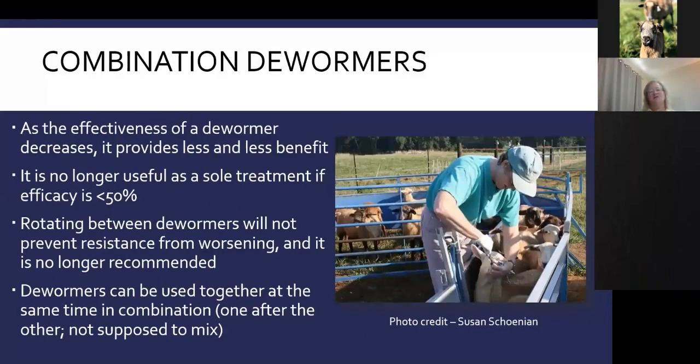If a dewormer stops working, you get less and less benefit as worm resistance increases. We know that rotating dewormers does not prevent resistance — it could actually make it worse and is no longer recommended. Current guidelines indicate that dewormers should be used together at the same time in combination — one right after the other, not mixed — which helps slow the development of dewormer resistance.